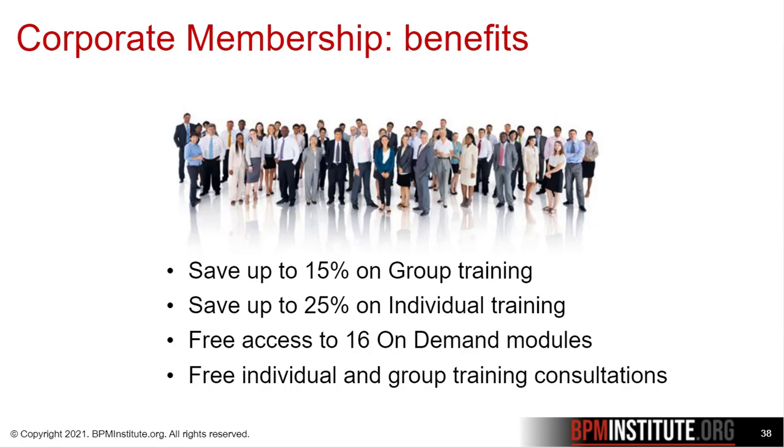Feel free to reach out to us if you would like us to create a customized learning path for your organization. These benefits are available enterprise-wide and include your contractors as well.